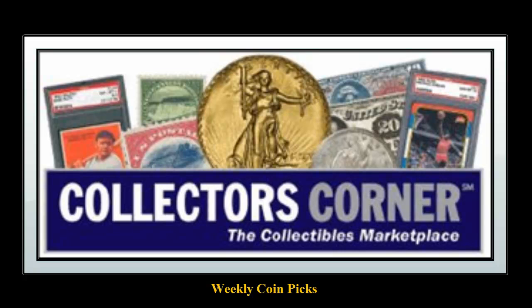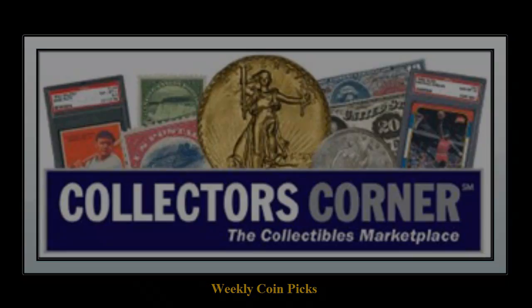Collectors Corner Coin Picks for the week of December 10, 2012. As of today, there are 37,000 coins available for sale.